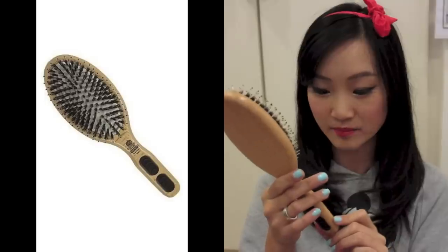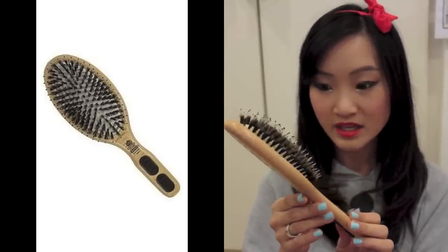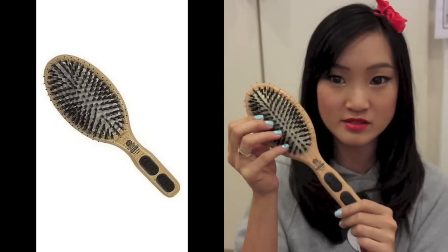The first thing I've really been loving is this Kent brush — it's the NS01 Kent brush, and it has really great synthetic bristles. I've been loving this brush; I usually use it to brush through my hair every day. It's great for straight hair or even to brush through curls. You can get this at any Watsons. It's not too pricey for a Kent brush because Kent is really well known for brushes.